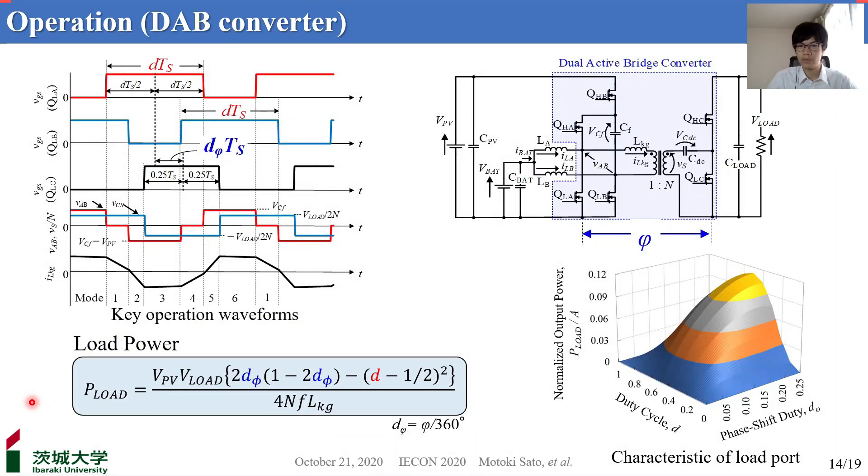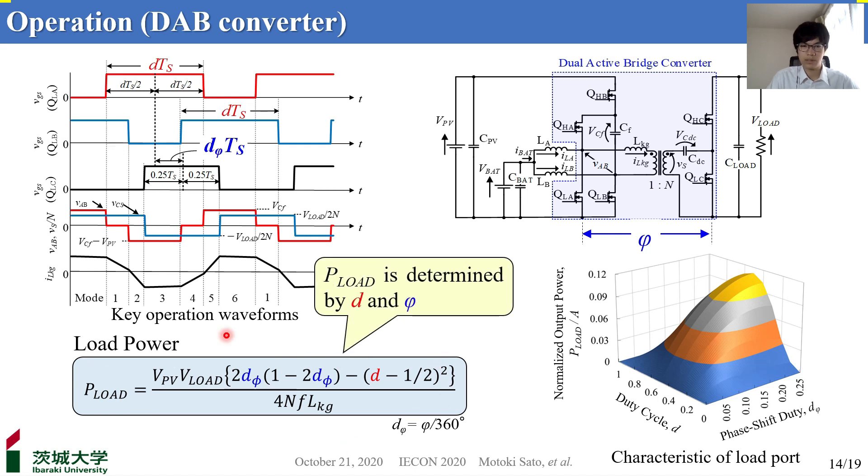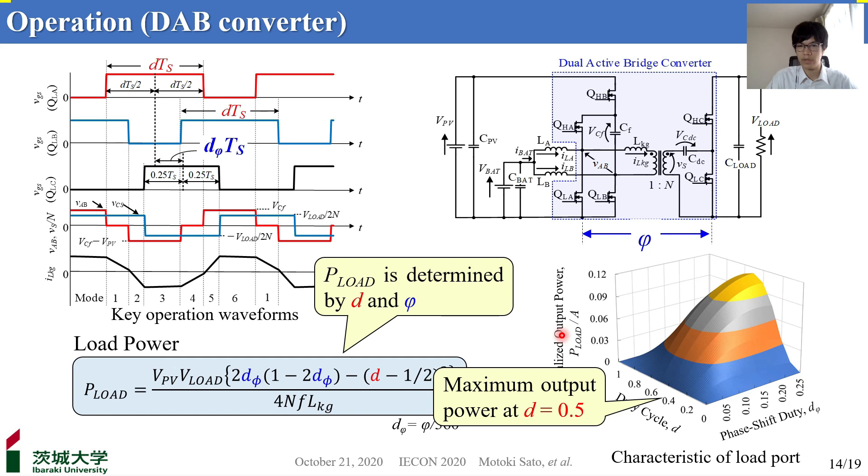I'd like to explain the output characteristic of the double-active converter part. The proposed MPC transfers its power by phase shift control. The duty cycle should be manipulated depending on the voltage relationship between PV and battery, different from a general double converter that operates at a fixed duty of 0.5. Therefore, load power is dependent not only on phi but also on D. The right-hand figure shows the normalized output characteristic as a function of D and phi. Maximum power is achieved at D equals 0.5, and load power decreases as D moves away from 0.5. The proposed MPC can operate near D equals 0.5, and is therefore less likely to reduce output power compared to conventional, thanks to improved transformer utilization.